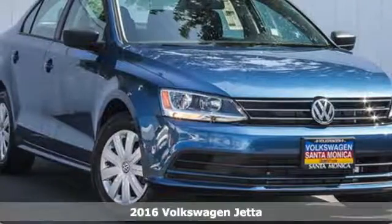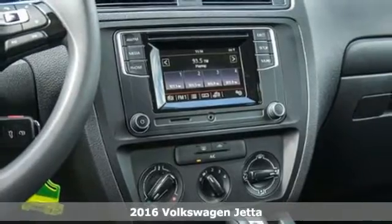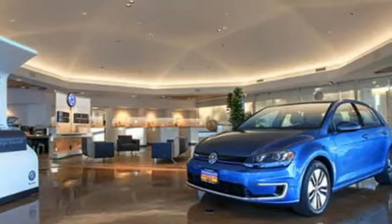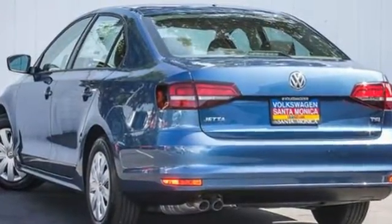Here's a 2016 Volkswagen Jetta. With this Jetta, the main feature is more. You get more fuel efficiency with more performance, thanks to the turbocharged engine. You get more style and precision, thanks to the German engineering.